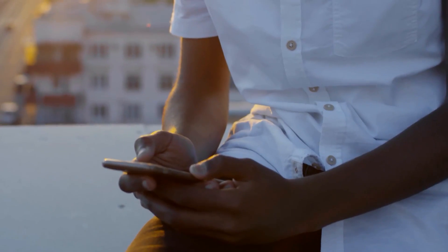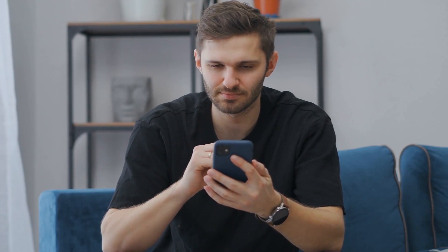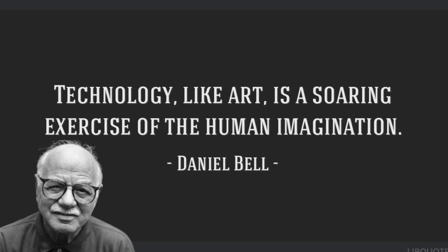Not only that, but the S23 Ultra also has other features that make it great for taking selfies. It has a built-in beauty feature, so you can achieve professional-looking results with just the tap of a button. This reflects Daniel Bell's quote: 'Technology, like art, is a soaring exercise of the human imagination.'